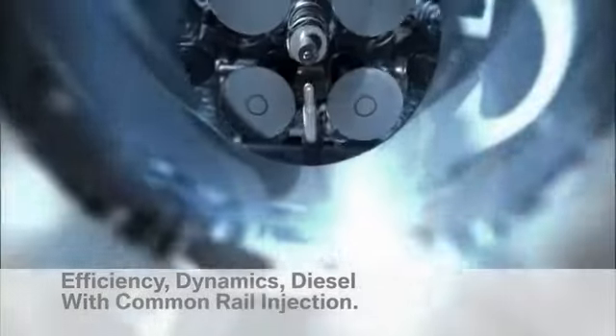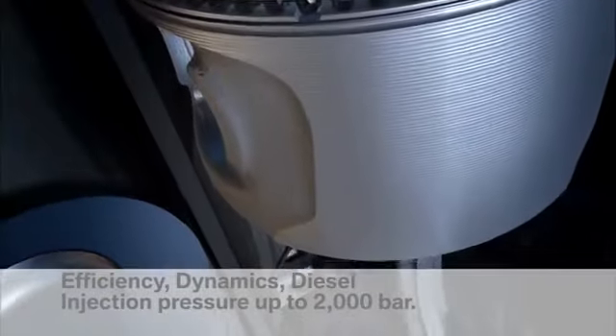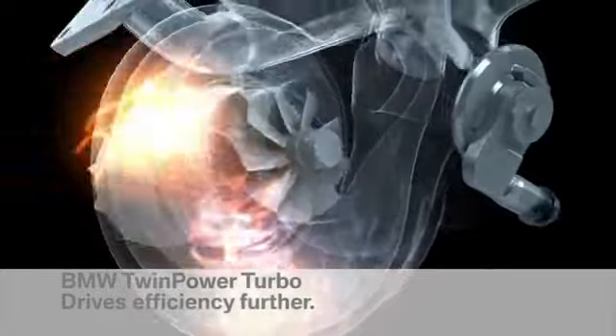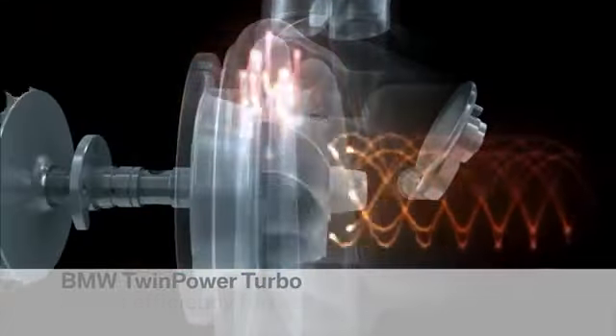The common rail injection system ensures less emissions and a noticeably smoother ride. The BMW Twin Power Turbo guarantees total performance even at low revs. BMW Twin Power Turbo — joy converts air into performance.